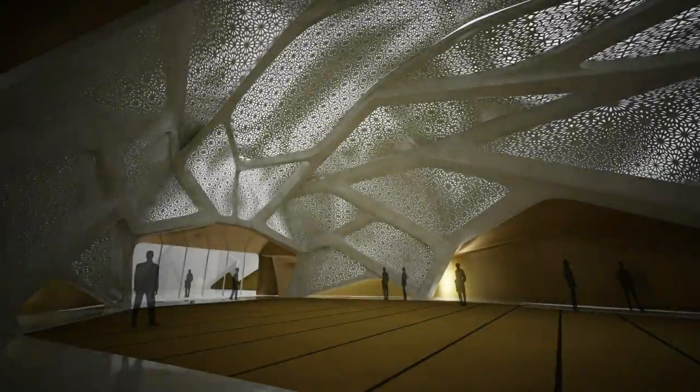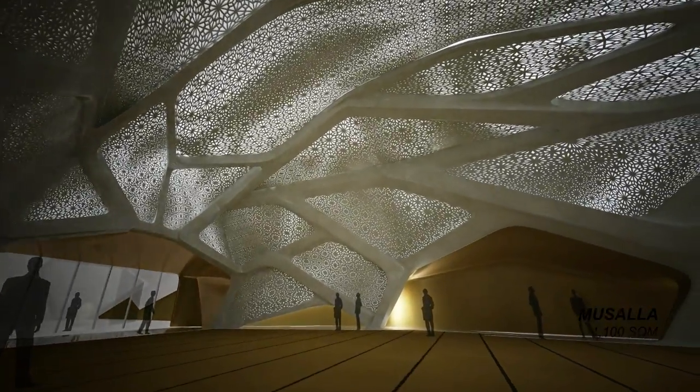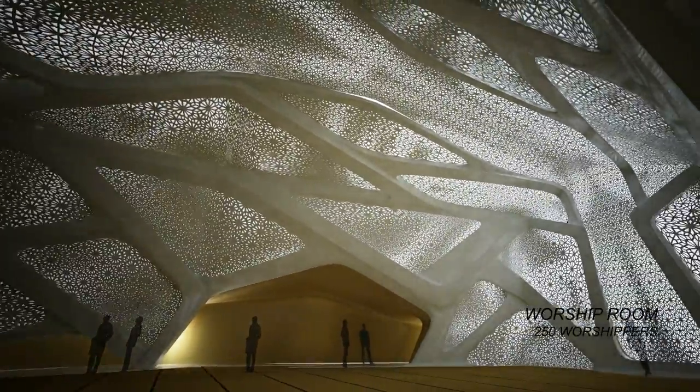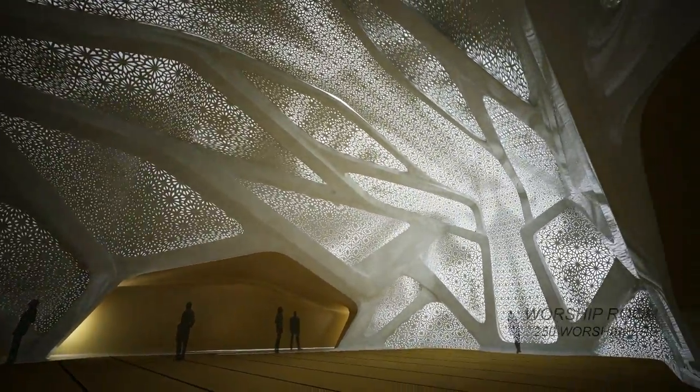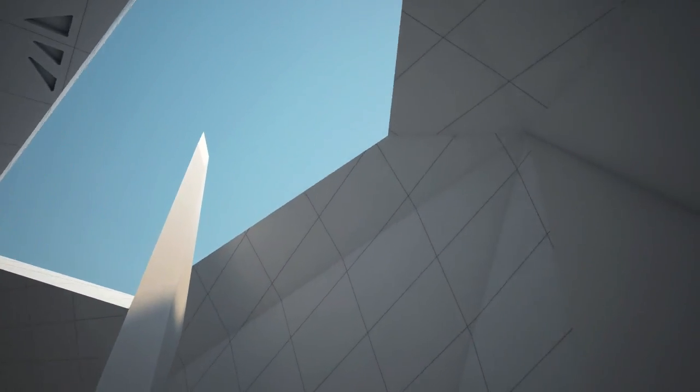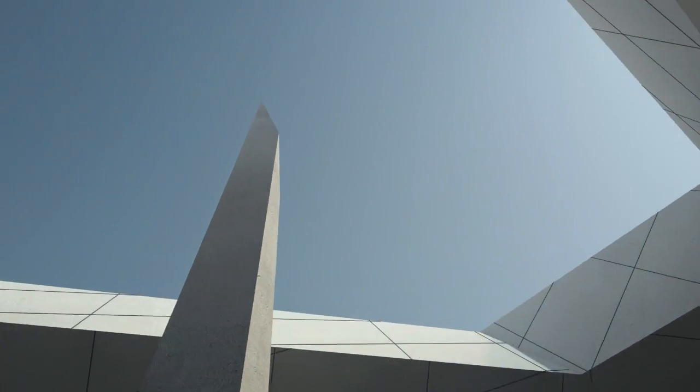The prayer room accommodates 300 worshipers. The pattern of the screens connects floor and ceiling, earth and sky, through the movement of its components. The minarets in the courtyard emerge from water, the source of life, rising to the sky.